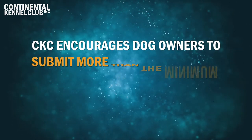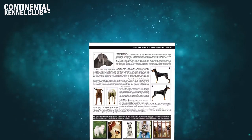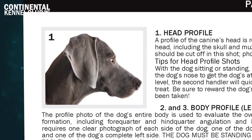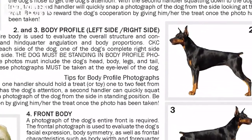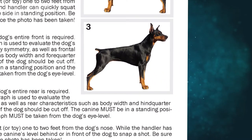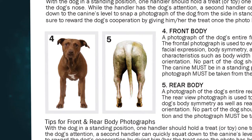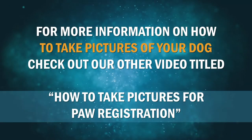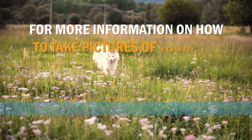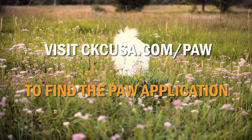Photograph View Requirements. CKC encourages dog owners to submit more than the minimum required five photographs to assist with the evaluation process. These five photographs are as follows: 1. A profile photo of the dog's head. 2. A photo of the dog's entire left side. 3. A photo of the dog's entire right side. 4. A photo of the dog's entire front. And 5. A photo of the dog's entire rear. For more information on how to take pictures of your dog, check out our other video titled How to Take Pictures for PAW Registration, and visit ckcusa.com/paw to find the PAW application. Thanks for watching.